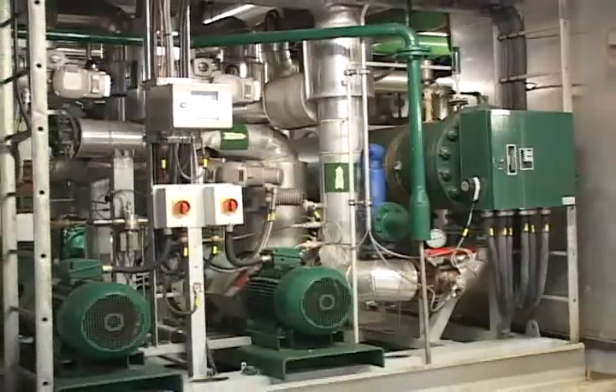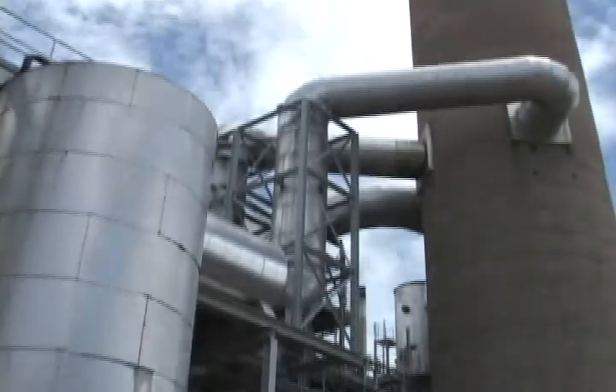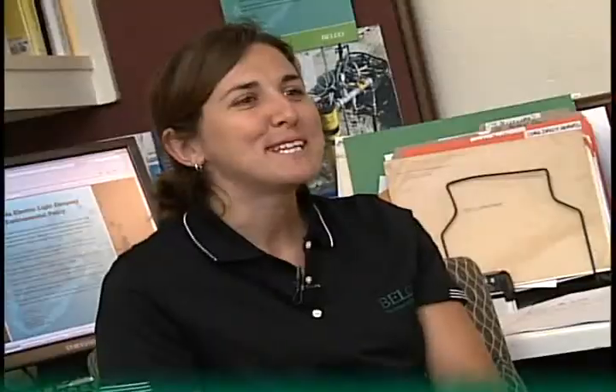Today, power generation is cleaner and kinder to the environment than in generations past, and Belco is committed to the strictest environmental standards. To maintain our operating license with the government, we monitor our water and air quality in a number of different ways, as well as manage oil spills here at Belco, with a reporting and tracking procedure for that.